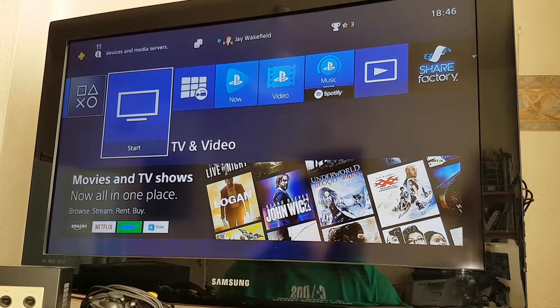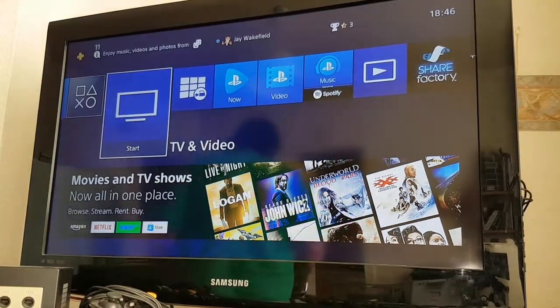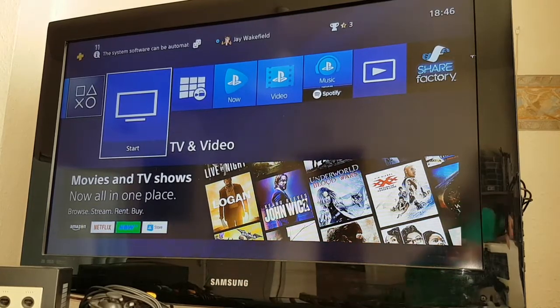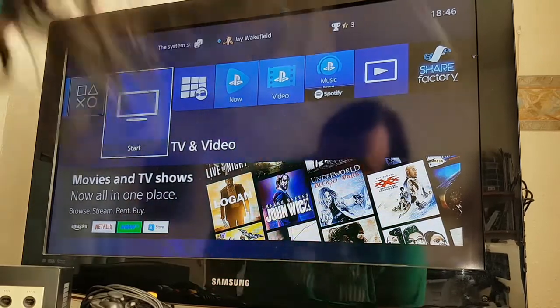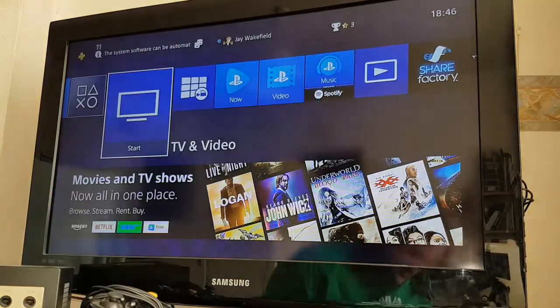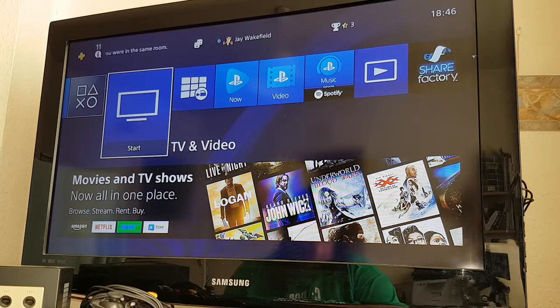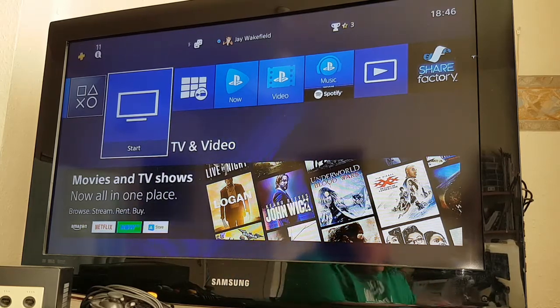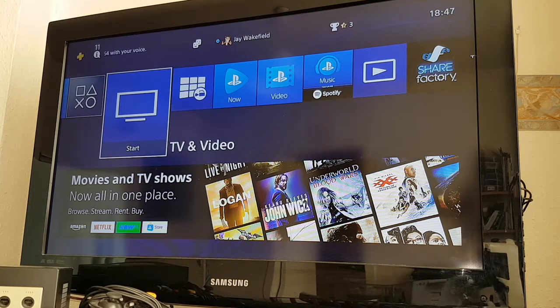So there we have it — PS4 completely set up. There's one thing I've not even bothered to test, and it might just be the most important thing of all — games. Can a PlayStation 4 play a PlayStation 4 game? We will never know. Let's get out a game — I mean, if I can even find it.